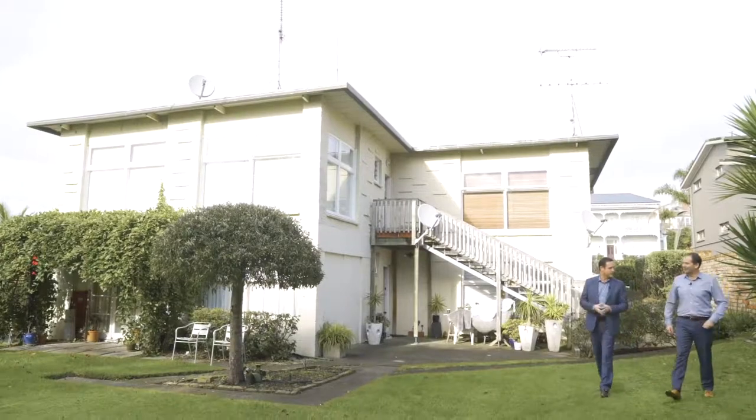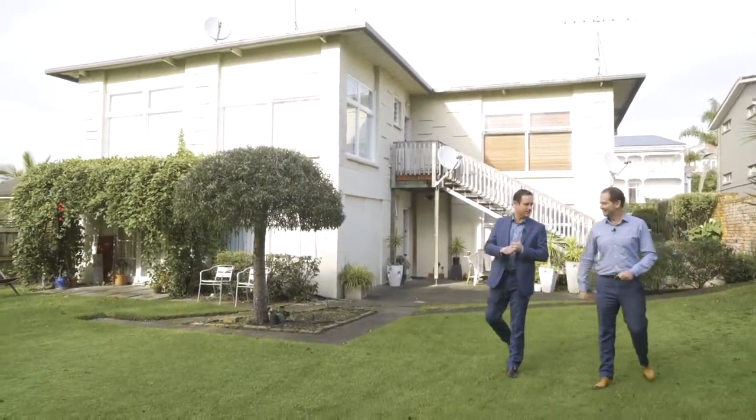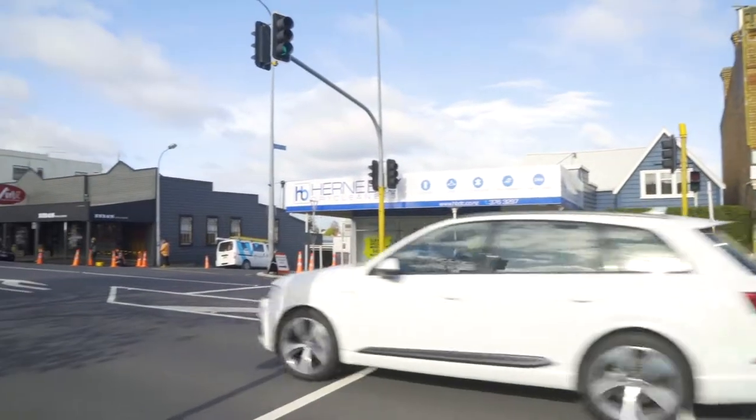Ryan, we love a good real estate cliche — location, location, location. Worst house, best street. North facing. We've got another one for you today, and this is the most affordable property in New Zealand's most expensive neighborhood. Come and have a look.